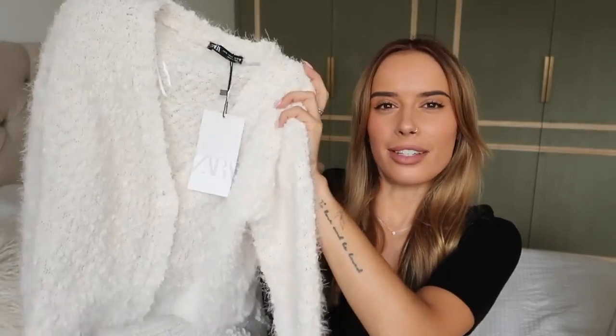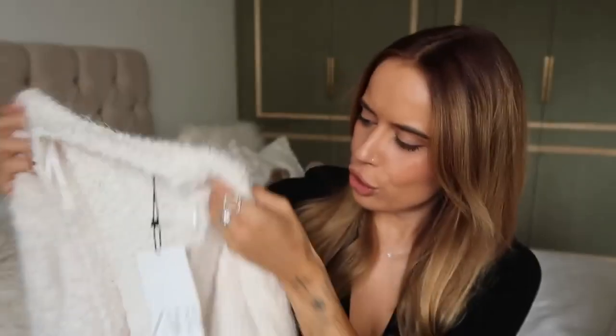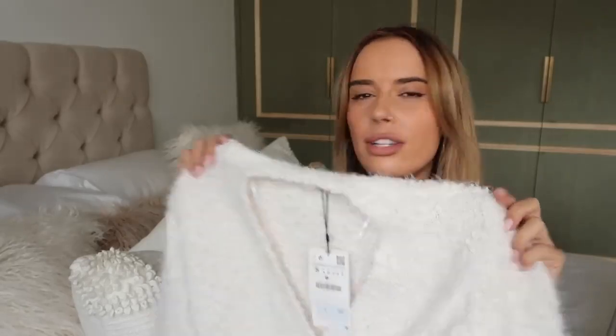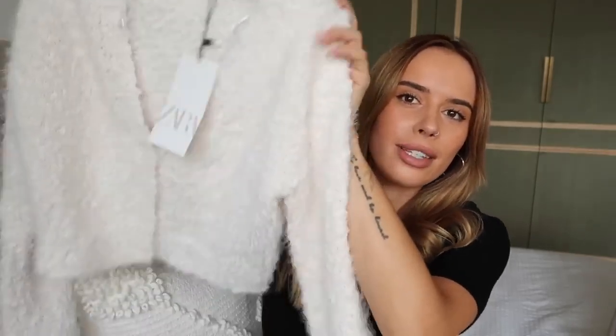The first item - I'm a sucker for a fluffy cardigan, but this is probably my favourite that I've ever seen Zara do. It's got all of these little textures in it, it looks really expensive, and it's also not itchy to touch - which I am over the moon about. I got it in a size small and it was £22.99, which I don't think is bad. It's a cropped cardigan but not super cropped, just a nice little crop.